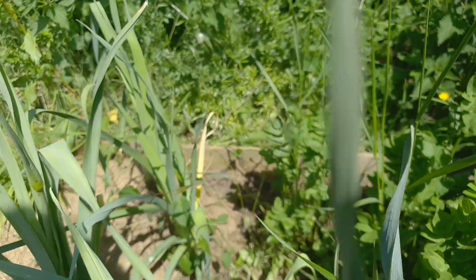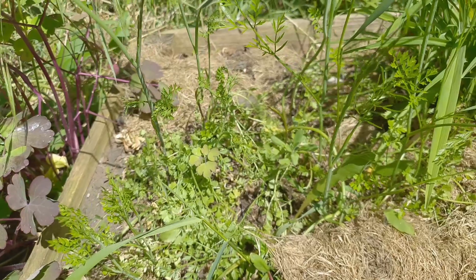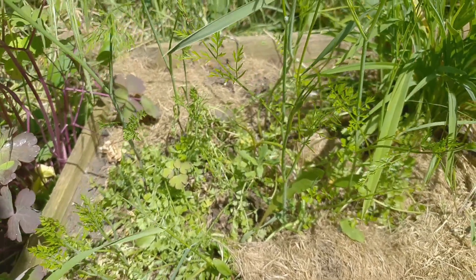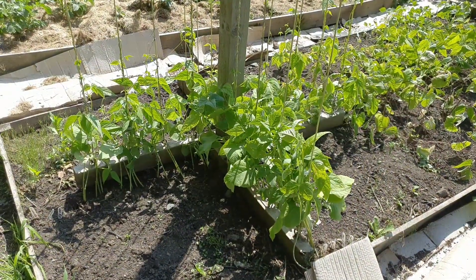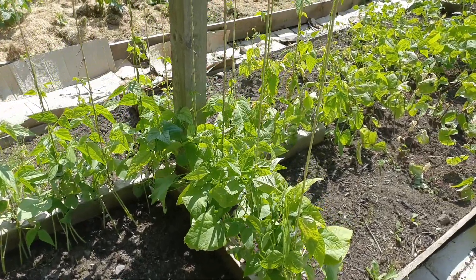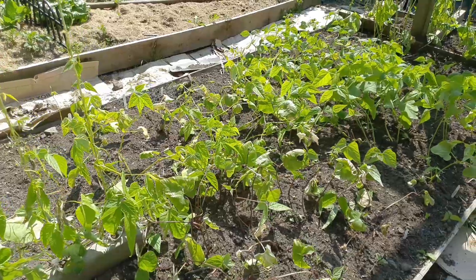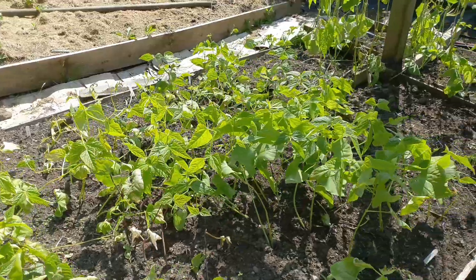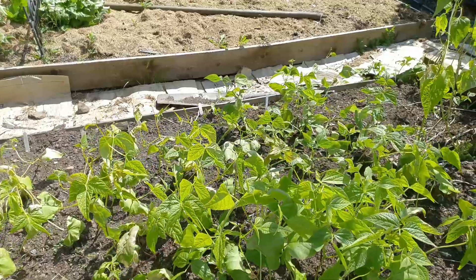Then at the back here you can see this little patch - that's some earth chestnuts which will be allowed to bulk up, and then we've got some society garlic next to it. My beans aren't looking too bad, they're starting to climb up the ropes. They were a bit battered by the weather and rain but they seem to be perking up. Hopefully I'll get enough surviving to get a decent crop.